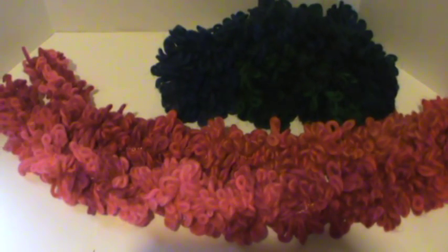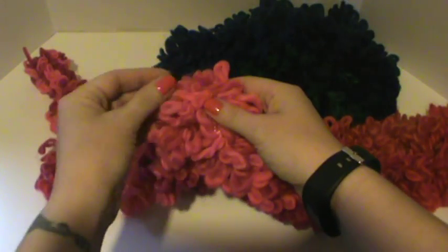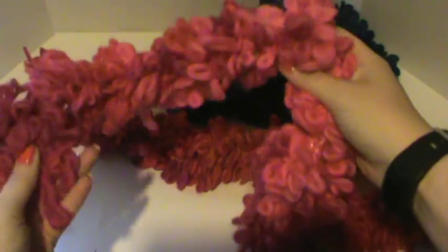Hi everyone! I am here with a quick share project with you guys again. These are loopy scarves, named so because the yarn is super soft and they're loose. I love these. These are so squishy and super soft. There's no itch factor to them whatsoever.